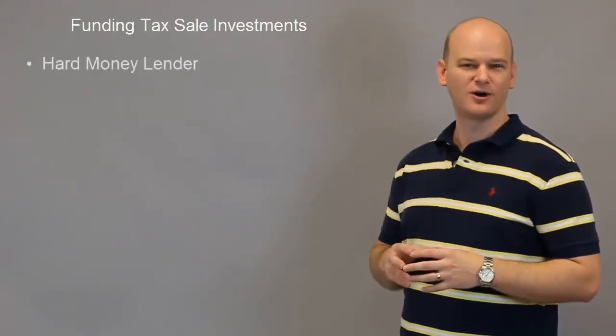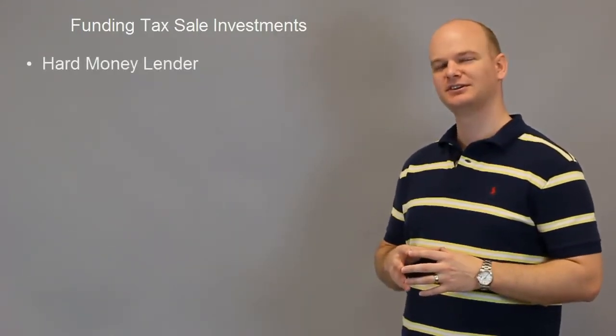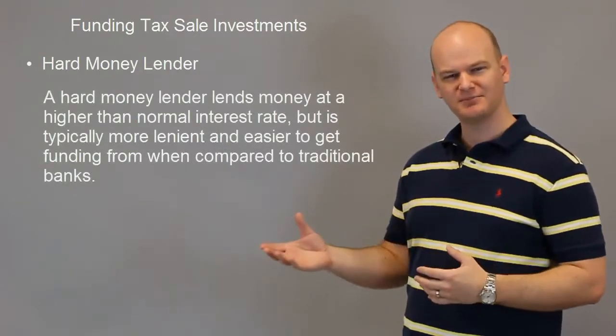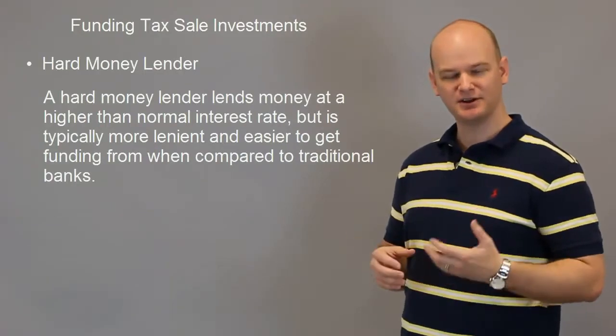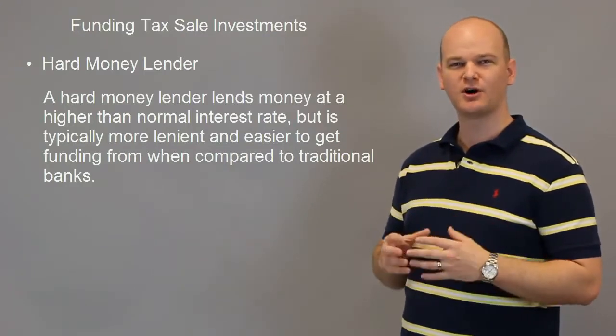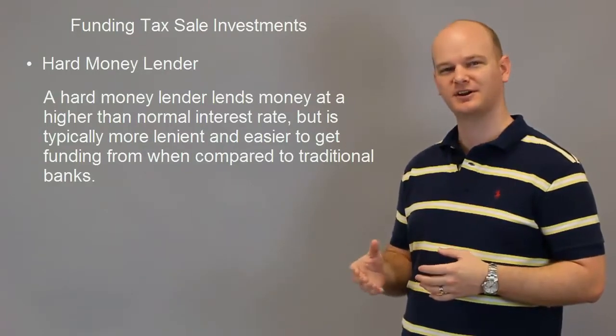Another method is a hard money lender. If you're not familiar with a hard money lender, basically they'll lend you money at a higher than normal interest rate. They're kind of like a bank, but usually it's a private individual that has a lot of money. They'll loan you the money at a higher interest rate than a bank will charge. You can either go to a hard money lender that's specialized in this, or you could find your own.